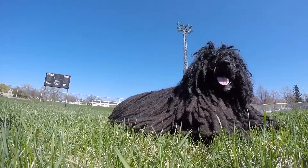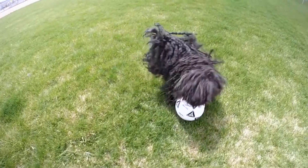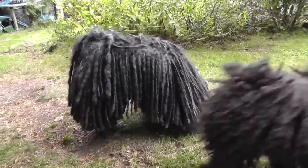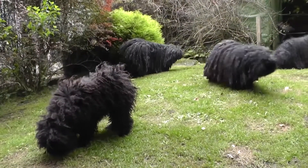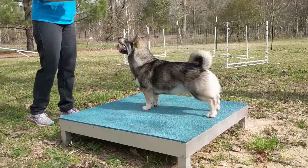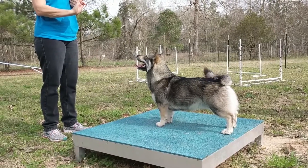Number eight: Puli. The Puli is another Hungarian breed with memorable dreadlock-like cords — similar to the Komondor. As a herding dog, it's surprisingly agile underneath all that coat. The breed tends to be a loyal companion that needs a moderate amount of exercise. Keeping its coat neat and clean is the most time-consuming part of living with a Puli.